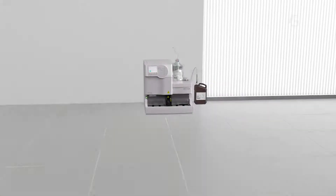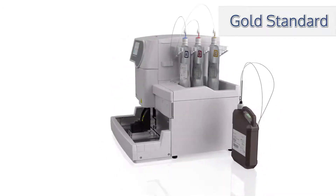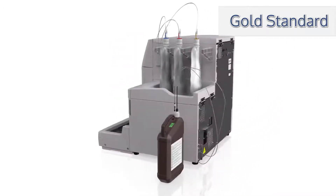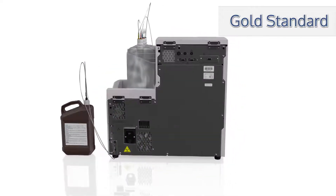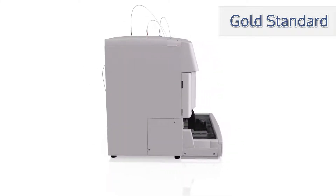The fully automated analyzer uses gold standard HPLC technology to perform hemoglobin A1C testing. High-capacity throughput meets laboratory workload demands, processing 37 tests per hour.